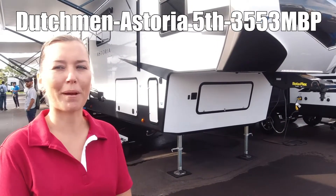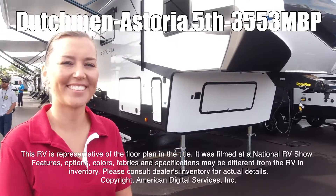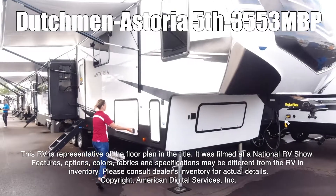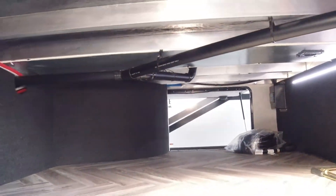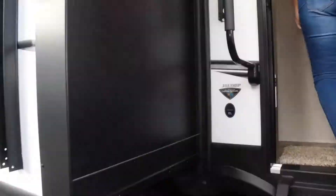Hi, this is the Dutchman Astoria, model 3553 MBP. This RV is representative of the floor plan made by this manufacturer. It was shot at a national RV show. The features, options, colors, fabrics, and specifications may be different from the RV in the dealer's inventory. Please consult the dealer's inventory for actual details on this RV.